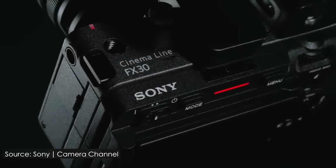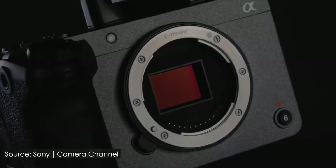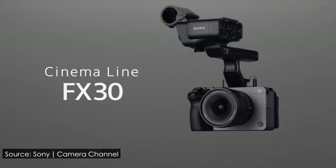It's been a while, welcome back. My name is Milk, and Sony just announced the FX30 cinema camera. It's everything great about the FX3 but in APS-C sensor size — easiest decision ever.